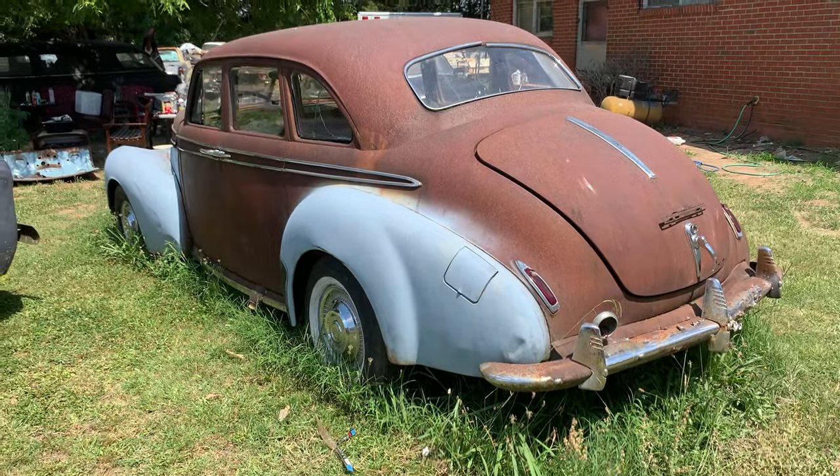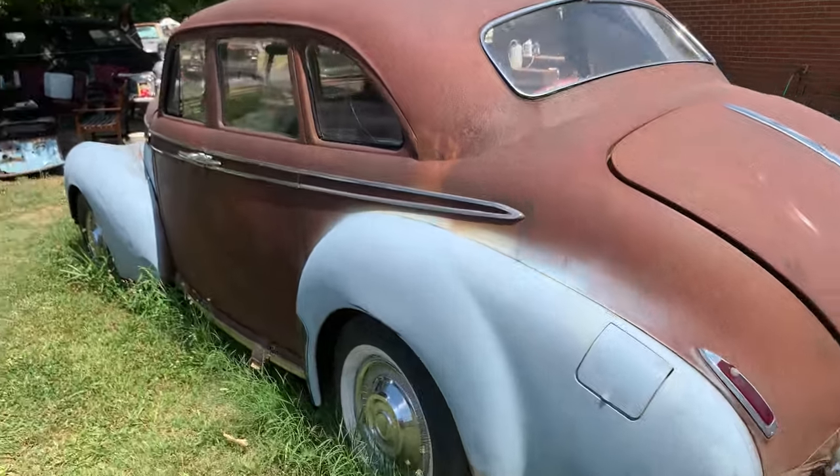I believe this is a Studebaker. It's a four-door. Back door is a suicide.